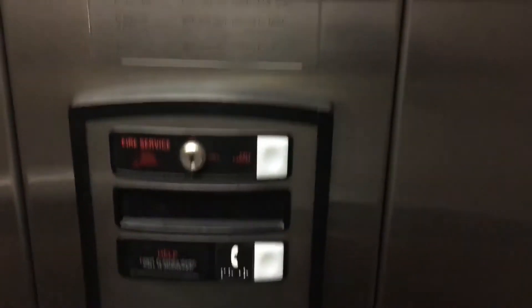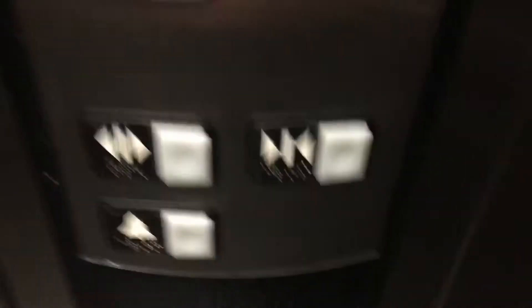Here we are on 3. Of course, the door close button does not work. Here's your indicator, your Schindler plate, firefighters operation, your phone, your fixtures, and your State of Michigan plate.